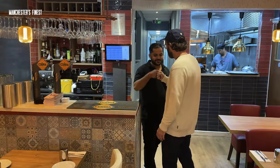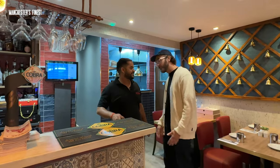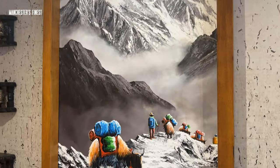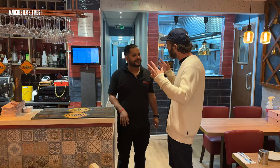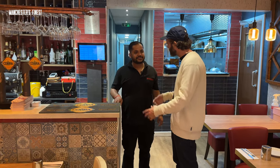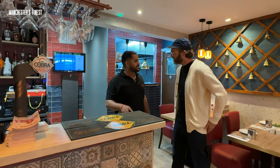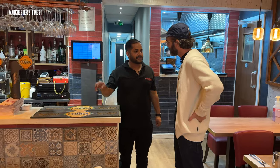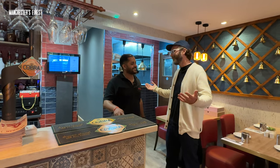Welcome to Durba Square. Thanks mate, lovely looking place. It's a typical Nepalese place - I love a bit of Nepalese. It's very well-loved in Manchester, Nepalese cuisine. And what does Durba Square mean? Durba means the palace, like the palace where the king and queen live. Perfect place for me.